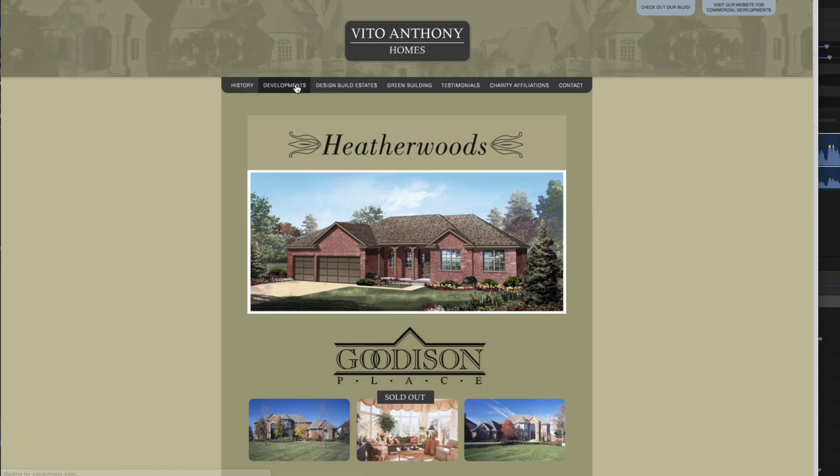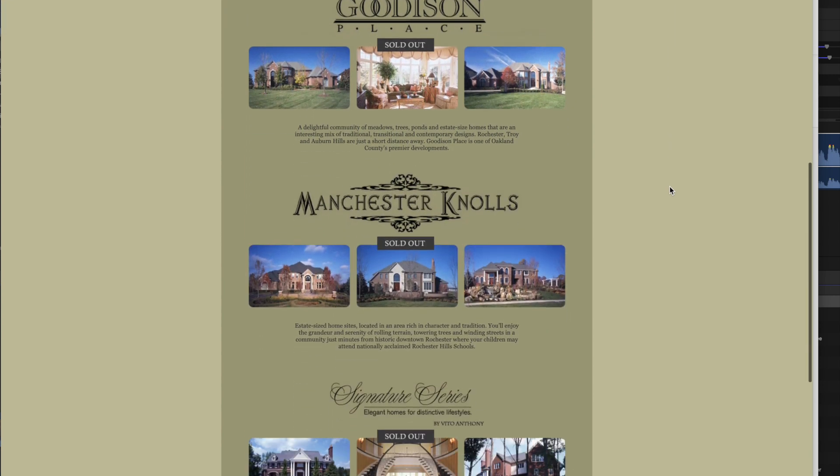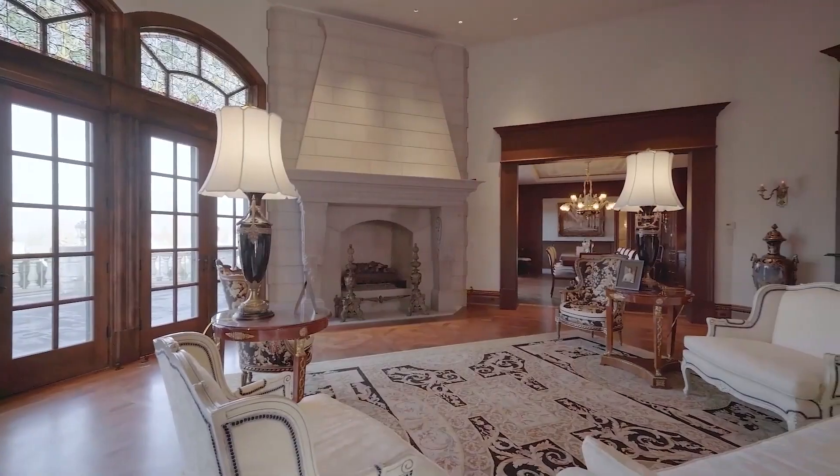This masterpiece was built by Vito Anthony Homes over the course of five years, between 2000 and 2005. That's nice to see because a lot of houses just go up within the course of a few months, which is kind of scary. Five years feels like an appropriate amount of time to build such an amazing piece of property.